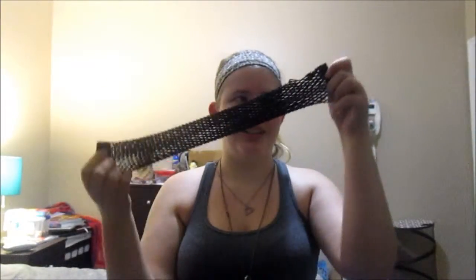These are the gloves — I put them on to show you what they look like.